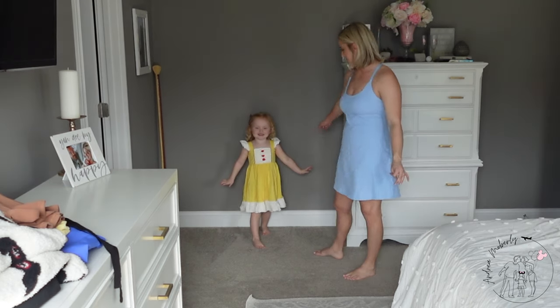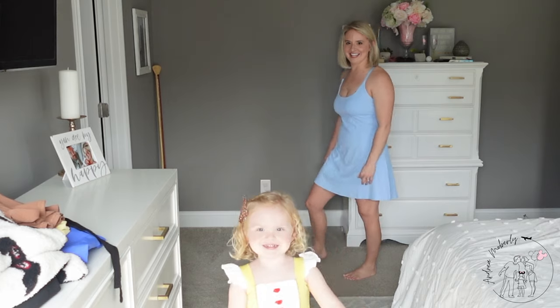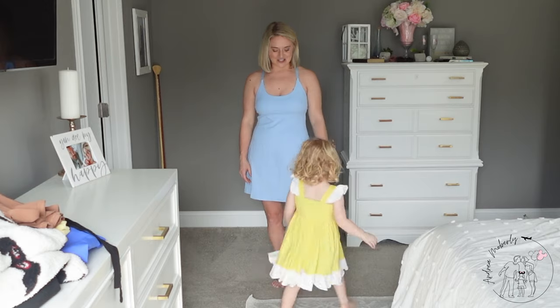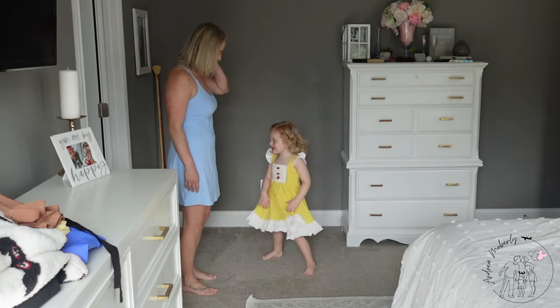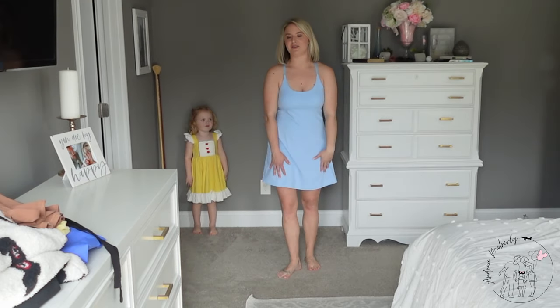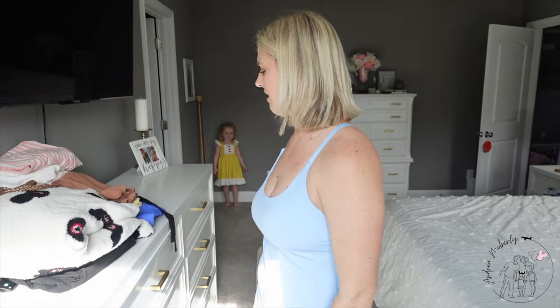Annie walks the runway and twirls in her Belle dress — so beautiful! My dress doesn't go quite as flowy as hers.